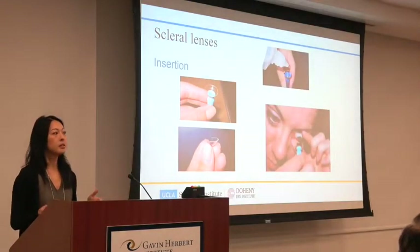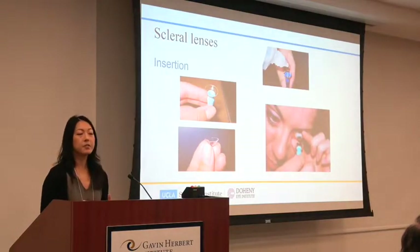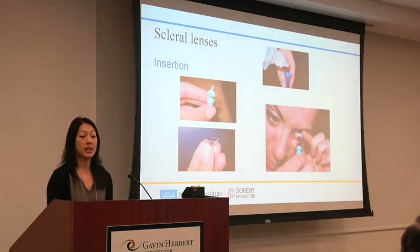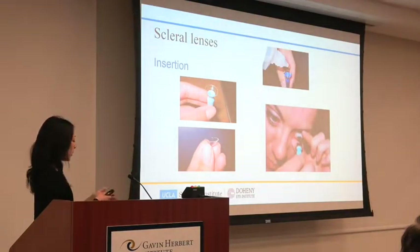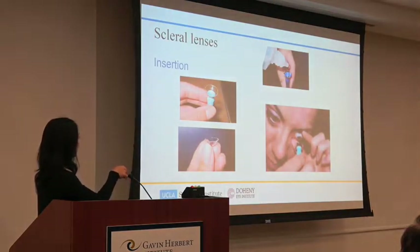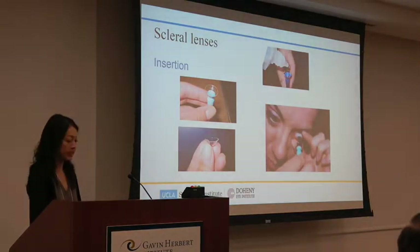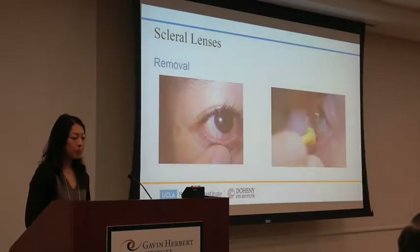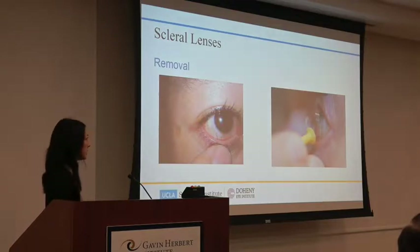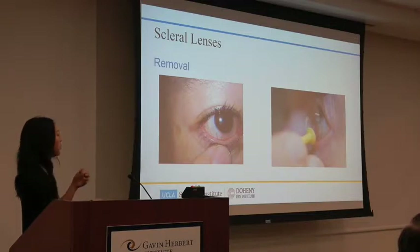Insertion and removal with scleral lenses is different from what you might be used to. You have to fill the bowl of the lens with saline, and there are two ways to hold it — a tripod of your fingers, or with a plunger to keep it steady. Your face needs to be face down when you insert the lens to keep all the fluid inside. Removal is also different: these are little suction cups, so you release the suction slightly with a finger on the edge of the lens, then either flip it out with two fingers or use a plunger.